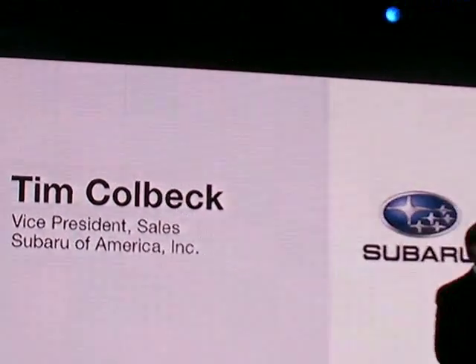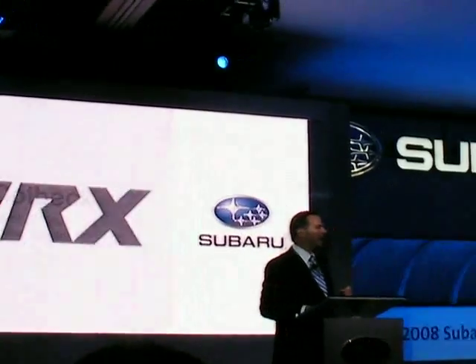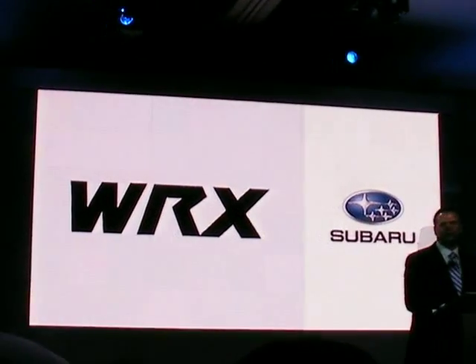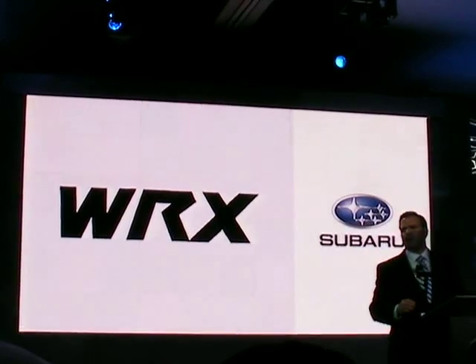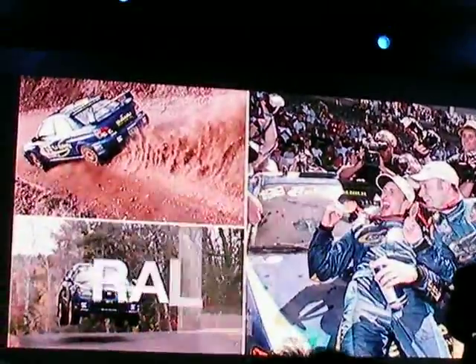Few letters can raise your heart rate as quickly as WRX. Say WRX to any enthusiast and you'll get a knowing smile in return. That's because WRX stands for Raw Power, Rugged Performance, and Rally Championships.